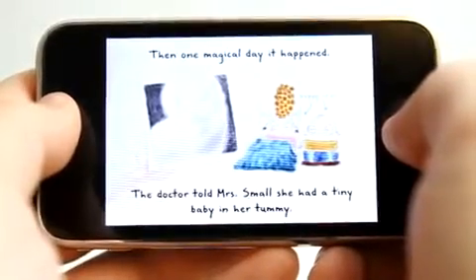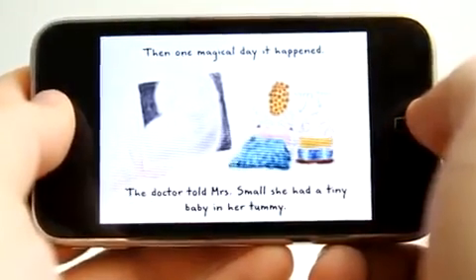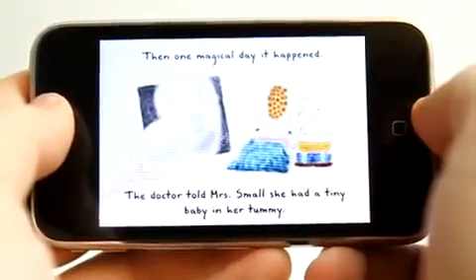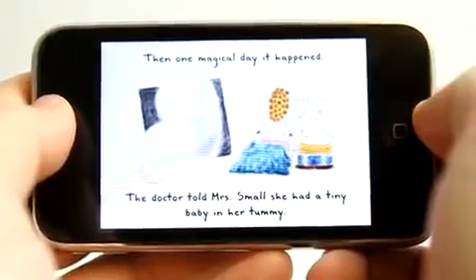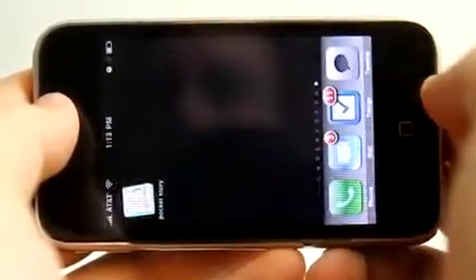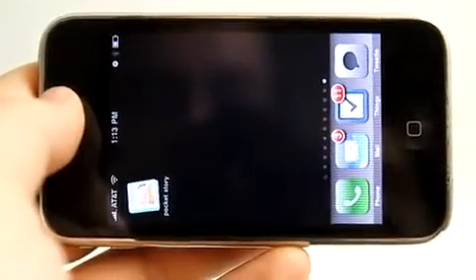For a very small price you could have a great story to read and share with one of your small ones. It is awesome because you can have it read to you, or of course you can read it together. Definitely check out this application — it is really cool. It is called Pocket Story and it is available in the App Store.